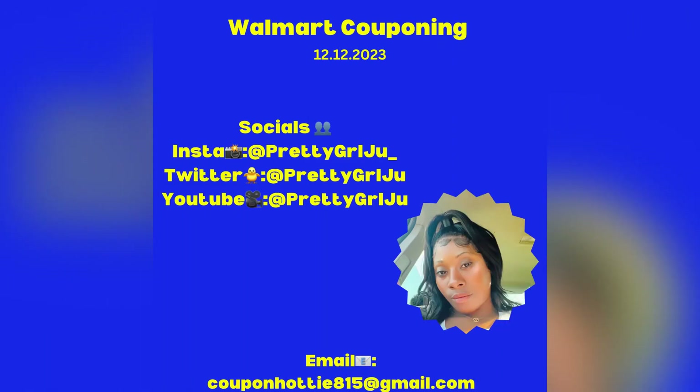What's up y'all, it's your girl Juju and yes I am back with another Walmart video. If y'all haven't noticed by now, Walmart is my go-to store because they have a lot of items on the rebate apps that you can submit for to receive your cash back.